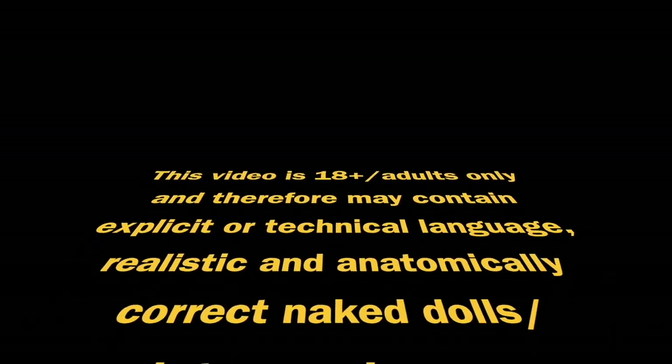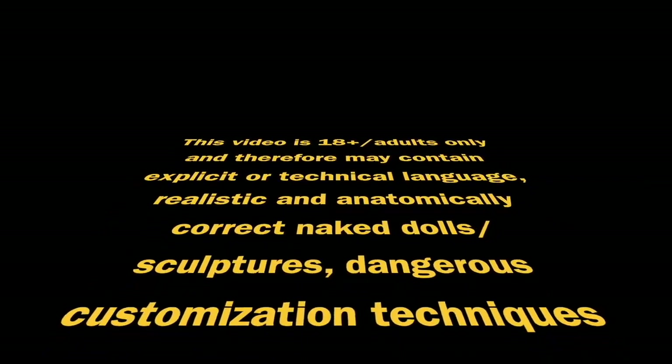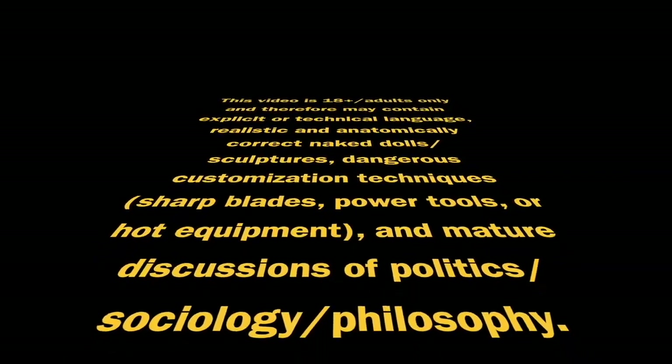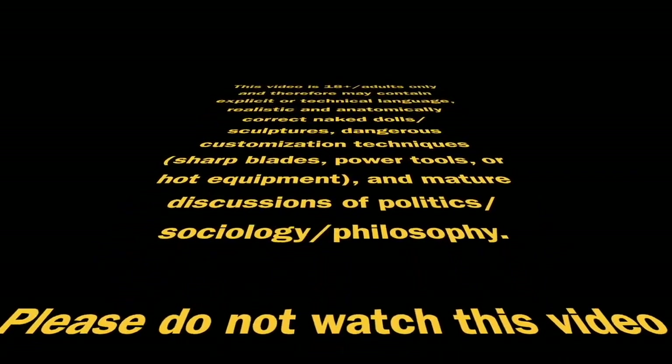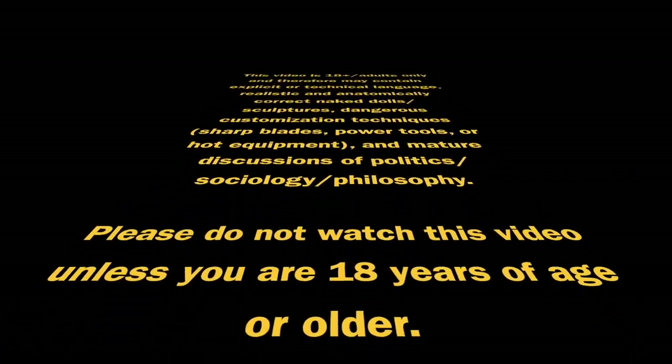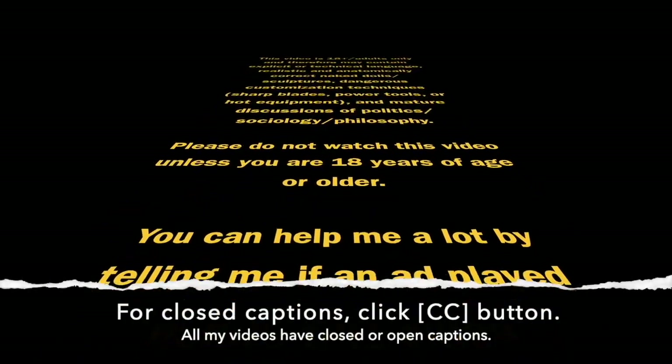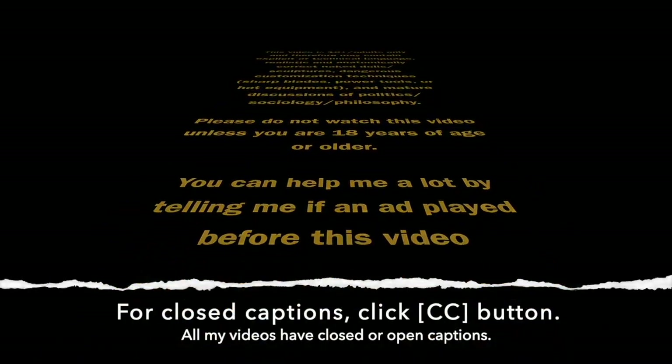This video is 18 plus, adults only, and therefore may contain explicit or technical language, realistic and anatomically correct naked dolls or sculptures, dangerous customization techniques including sharp blades, power tools, or hot equipment, and mature discussions of politics, sociology, and philosophy. Please do not watch this video unless you are 18 years of age or older. You can help me a lot by telling me if an ad played before this video. Thank you.